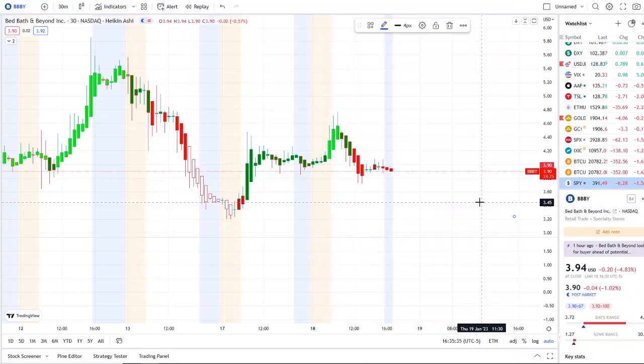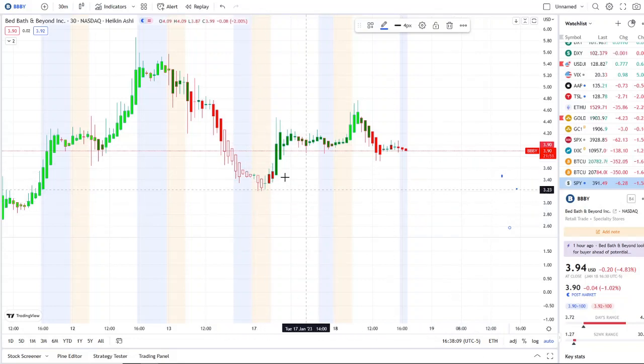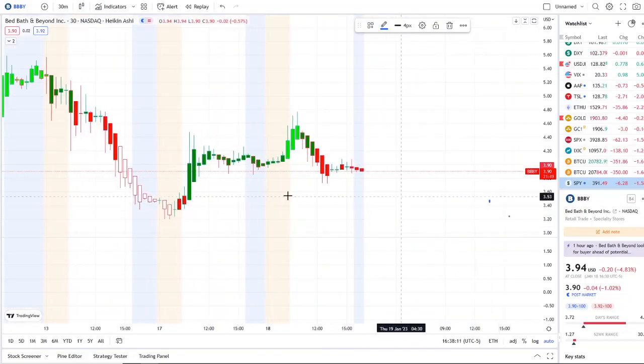Here we are with BBBY — Bed Bath and Beyond — doing that full transition from the dip area to the rip area, pulling back down to yesterday's support levels. In after hours, we're really close to four dollars. We're going to break down what's going on within the charts and our inflow versus outflow.